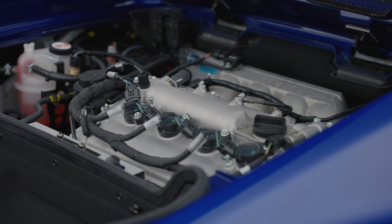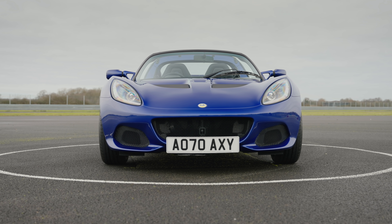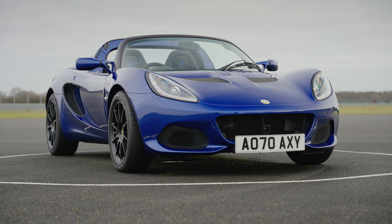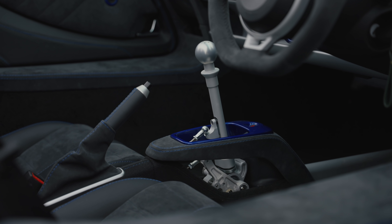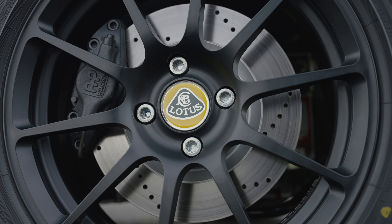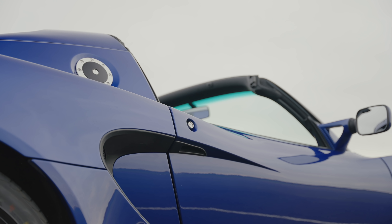Outputs from the supercharged four-cylinder are up by 23 brake horsepower and three pound-foot over the Sport 220, shaving a tenth from the 0-60 time and boosting the top speed by a couple of miles an hour to 147. As well as the increase in power and the final edition decals, the car gets anthracite wheels as standard, a new TFT instrument pack, a new steering wheel, and the option of some special heritage paints.